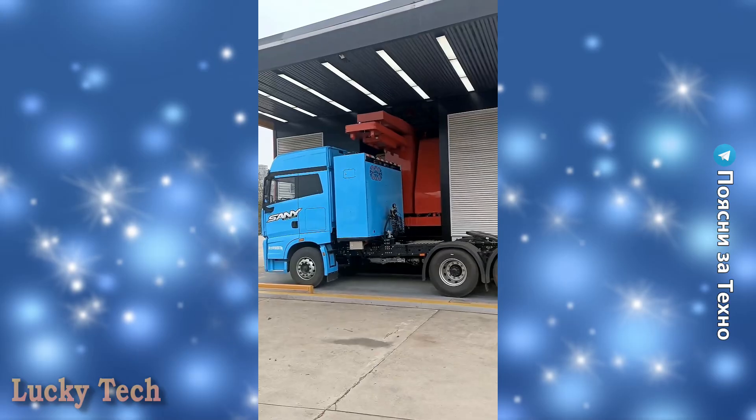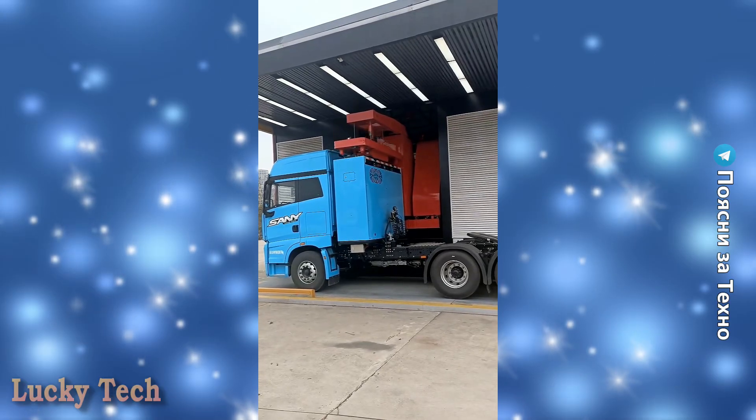Замена аккумулятора на грузовом электромобиле прямо на пункте разгрузки.